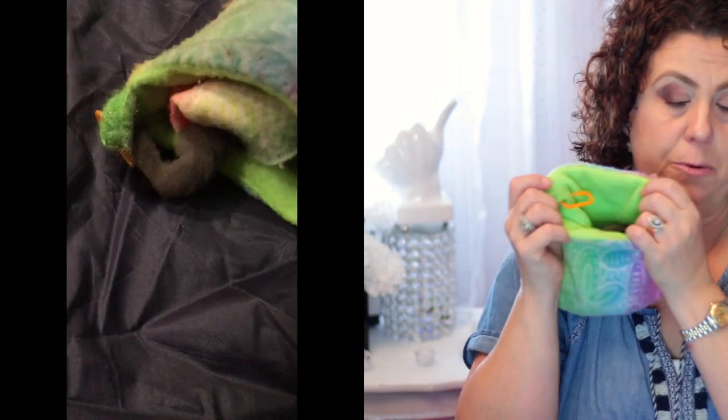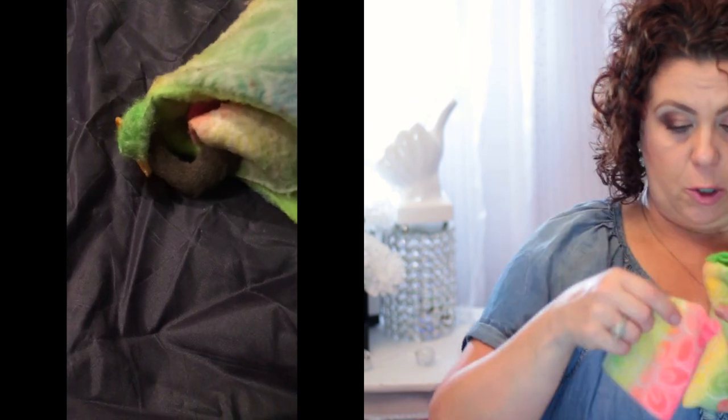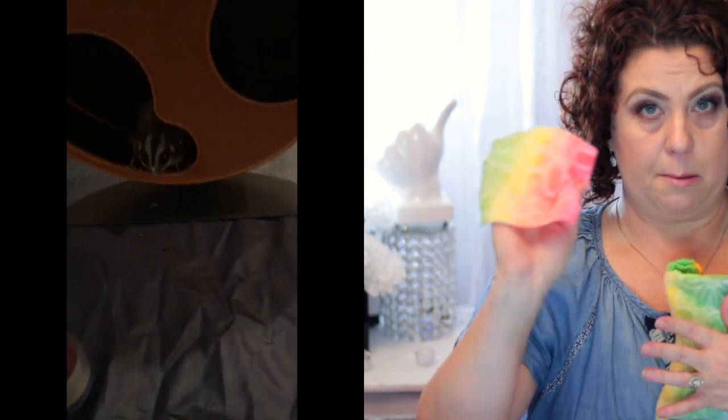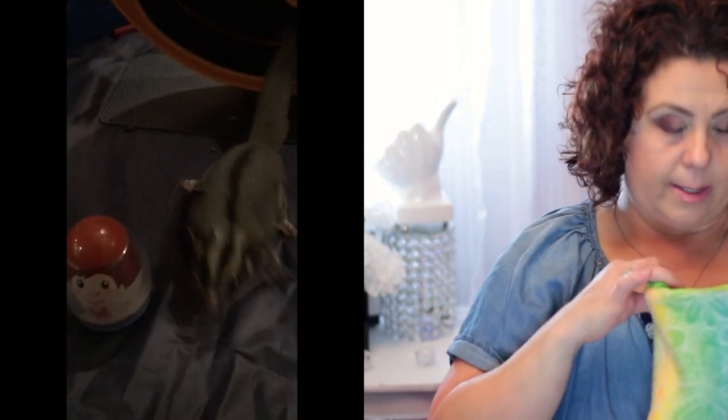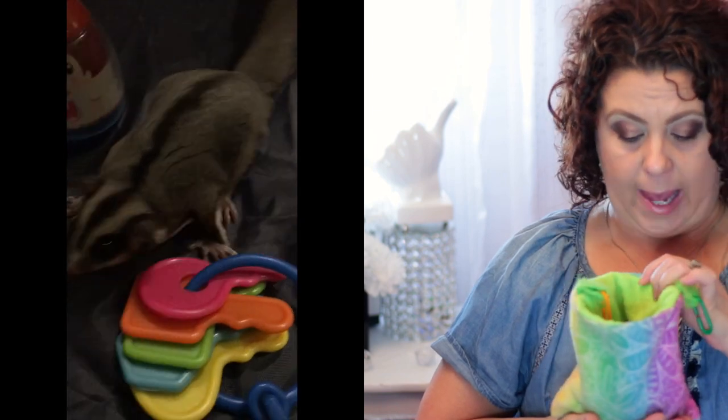Usually how I handle these two little guys if I have to catch them is I have a bigger piece of fleece that's about four times the size. I just take it in my hand, put it over them, and wrap them up into that and pull them out that way. Now, when we're in the bonding tent together, they will get on me and they will let me pet them. They will get in between my legs if they're wanting somewhere to hide and go back to sleep. They'll take treats from me — they like to eat honey and will lick honey off of my finger.